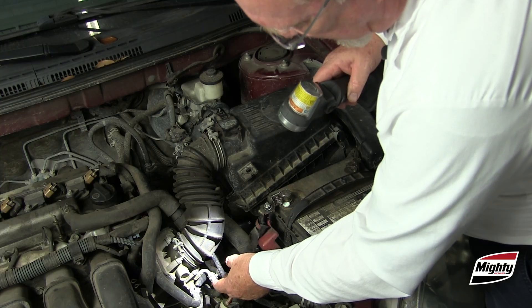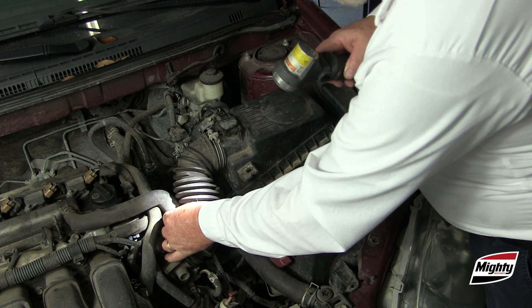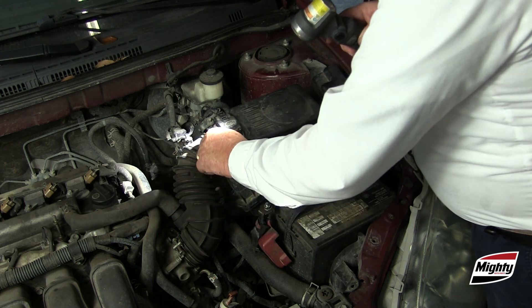Dirt and debris can wreak havoc on an engine and result in expensive repairs for your customer. The easiest way to prevent these problems is to make sure the air filter is up to the task of keeping all those nasty contaminants out of the engine.